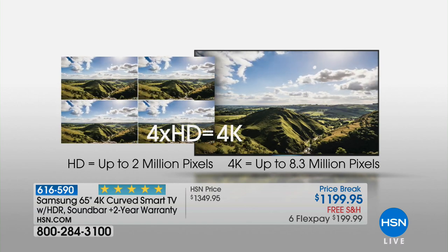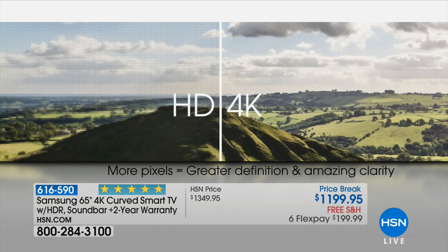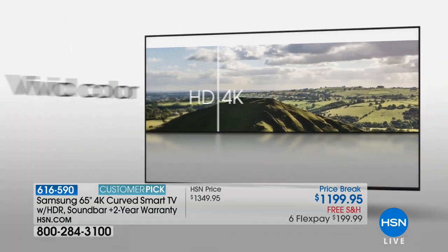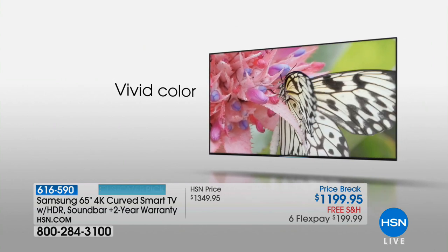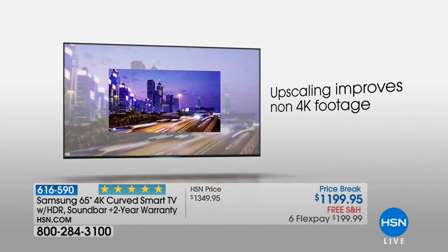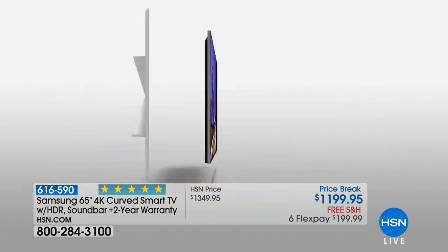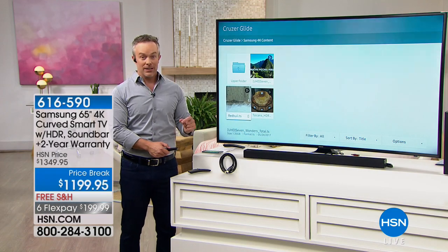A lot of people ask, am I really going to see the difference between 2 million and 8 million pixels? If your bank account went from $2 million to $8 million, you would notice a difference. Non-4K footage is going to look even more impactful than ever before. Whether it's older movies or home movies, it's going to be able to up-convert it.